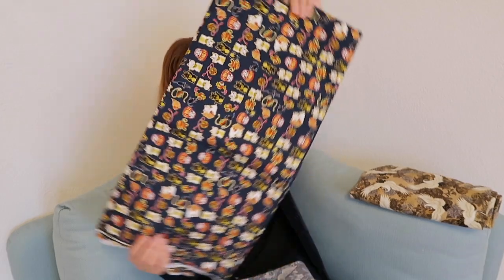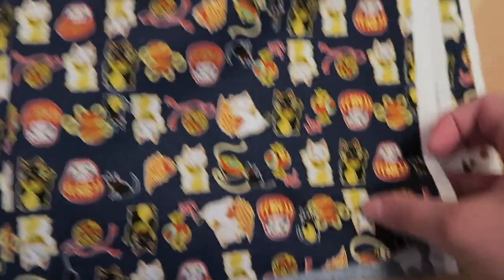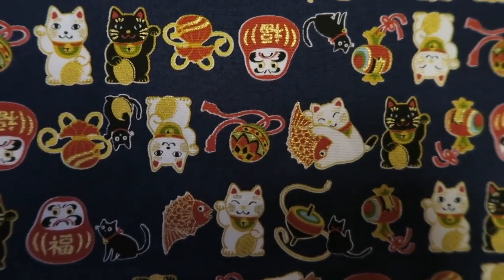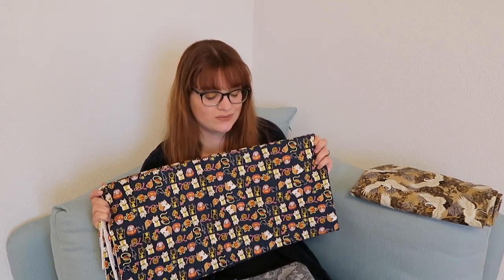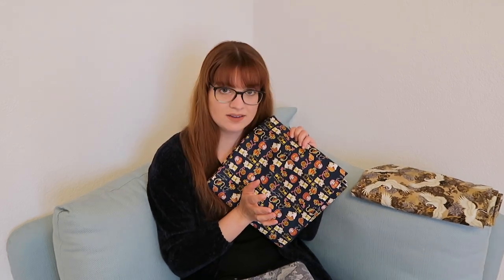The next fabric — I love this one, it's so crazy. Lucky cats! There are white and black lucky cats and a lot of other things, and in between cute little black kitties that remind me of my cat. It's so busy but so cute. I bought three meters because I want to make a 1950s-inspired winter dress out of it.